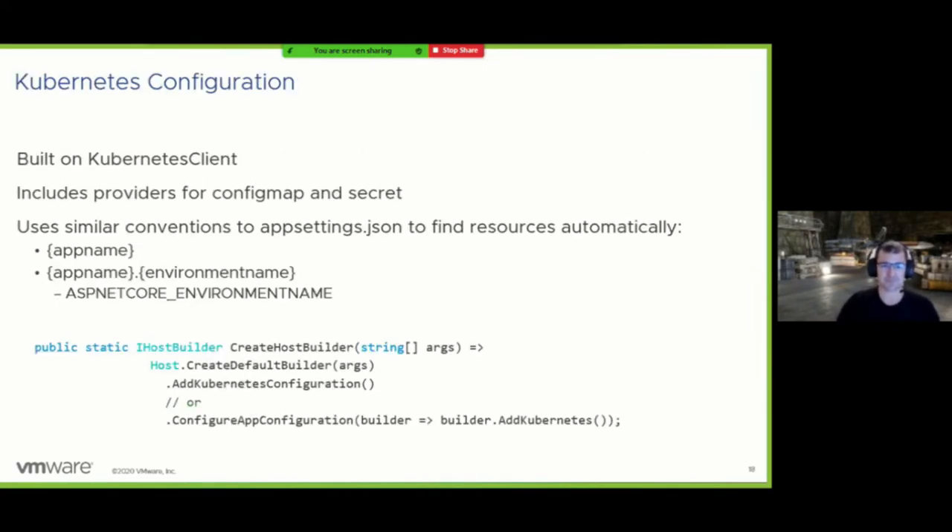Kubernetes configuration is probably the biggest feature change in this area. We now have Kubernetes configuration support built on top of the official Kubernetes client for .NET. This client is a bit of a heavyweight — around five megabytes for the NuGet package — so be sure you want it before pulling it down. We have configuration providers for ConfigMaps and Secrets, using familiar conventions similar to how app settings work. The app name comes from spring.application.name or the Spring Cloud Kubernetes name; check steeltoe.io documentation for specifics.